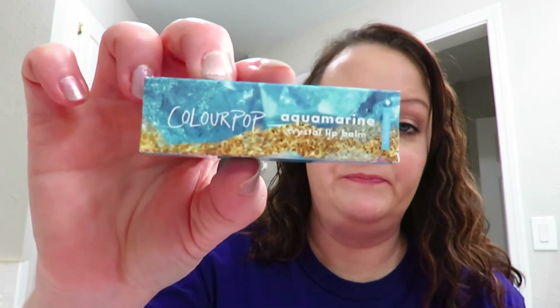I did not get everything that I wanted at ColourPop because by the time I got to read my emails that came out with the new stuff, they sell out so fast. Anyways, I got three lip balms: there's an amethyst crystal lip balm, an aqua marine crystal lip balm, and a rose quartz crystal lip balm.